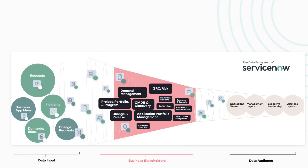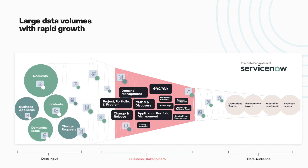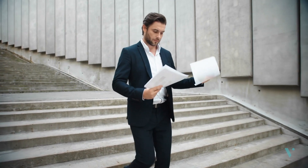You've made a significant investment in the ServiceNow platform. The volume and types of data flowing through your instance are rapidly growing. New stakeholders are demanding visibility into the data, all with unique reporting and data presentation requirements.